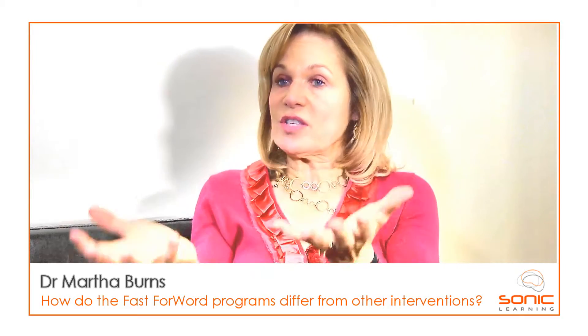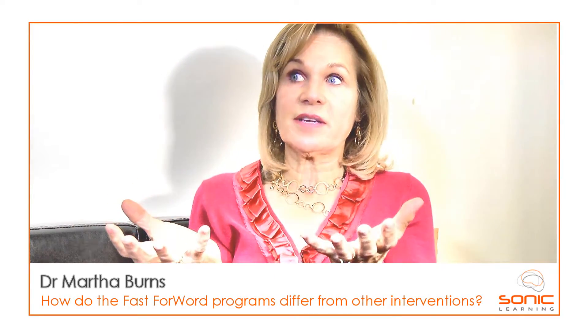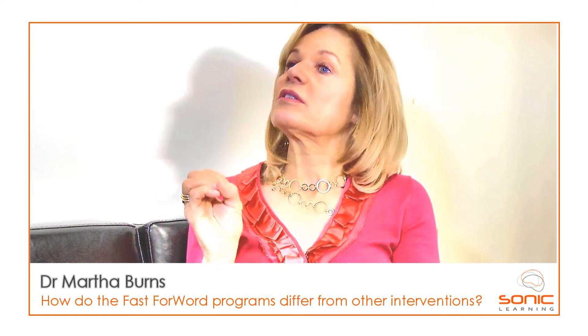So neuroscience says: if we can build in working memory exercises, if we can control for attention, and if we can enable a child to use information over and over again so they get very intense practice, we can maximize the way a child learns.